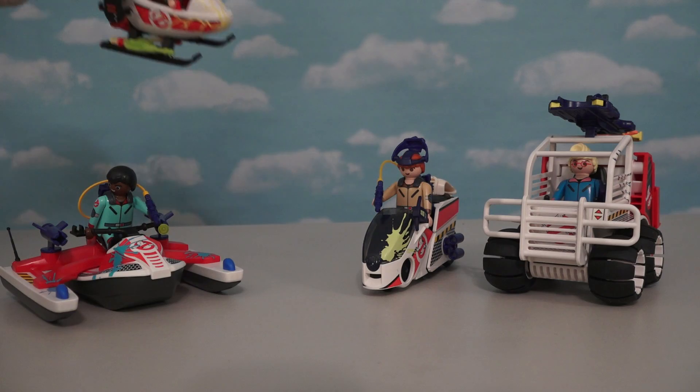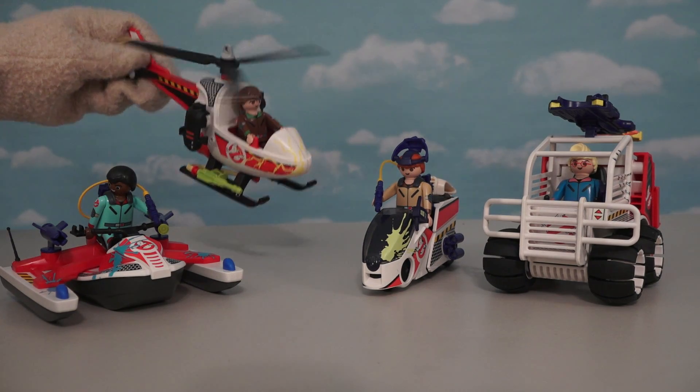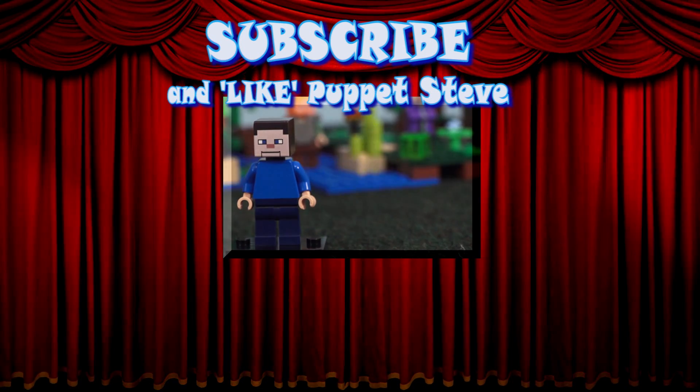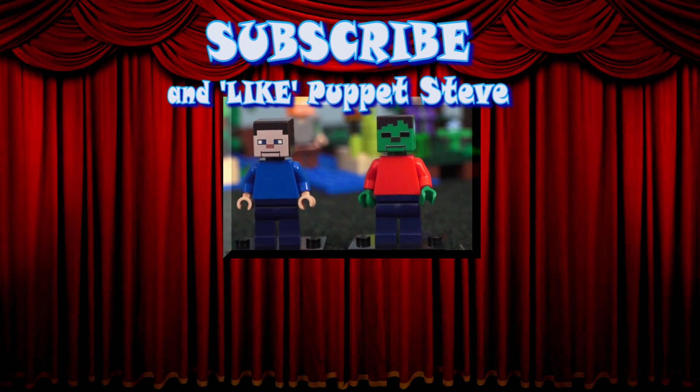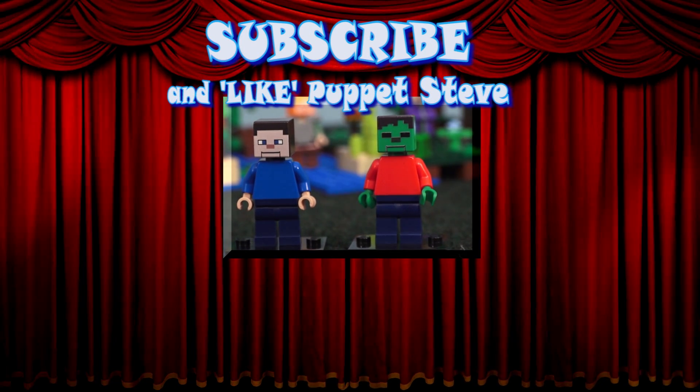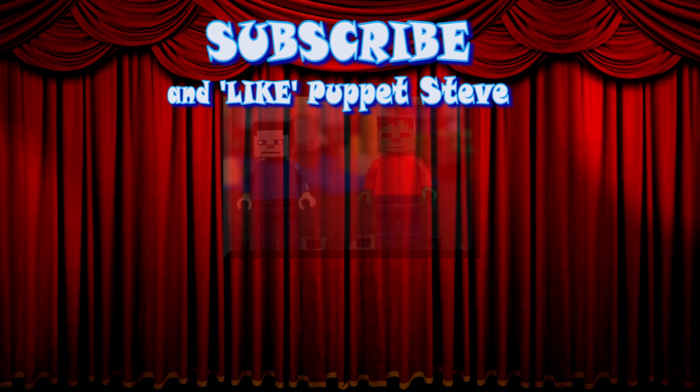So there you go, Ghostbusters fans — four really cool Ghostbusters vehicles coming at you from Playmobil. Hey kids, Lego Puppet Steve minifigures are here and you can purchase them by hitting the link in the description. Make sure you subscribe to this channel and check out all our other videos, because they are awesome!